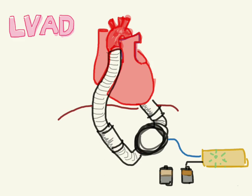Hi everyone. So now I thought we would talk about LVADs, or Left Ventricular Assist Devices. We're starting to see a lot more of these things, and to be honest, they scared the heck out of me. But they're really not that confusing once you kind of understand what's going on.